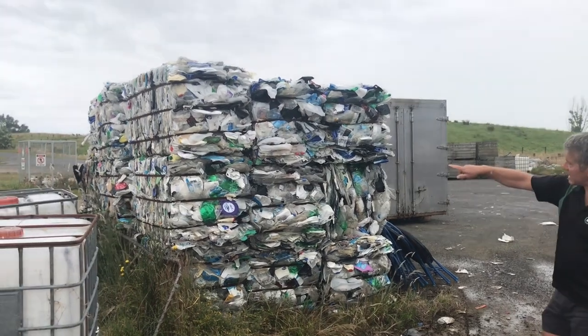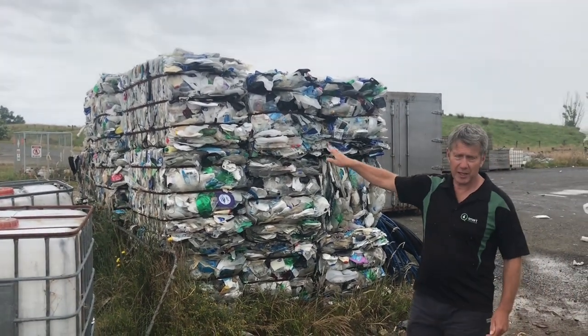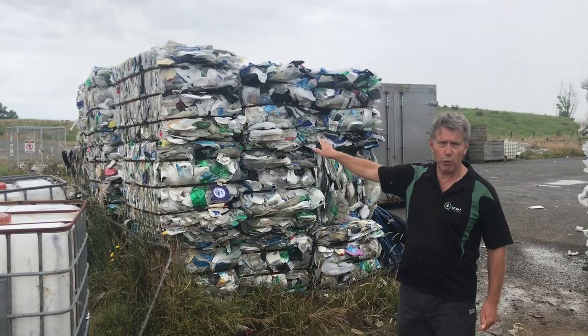These bales here are all the coloured mixed plastics and there's no market for those. We used to send them overseas, but they will all be going to landfill.